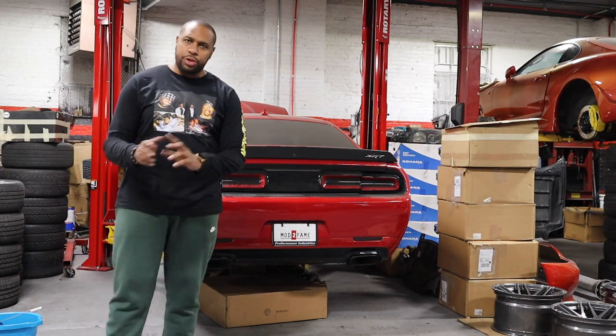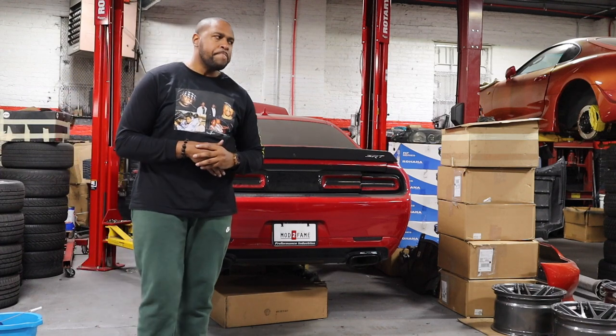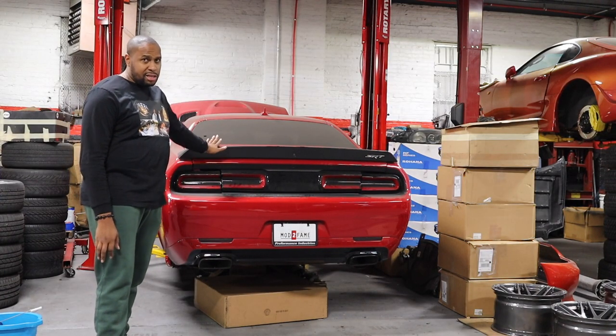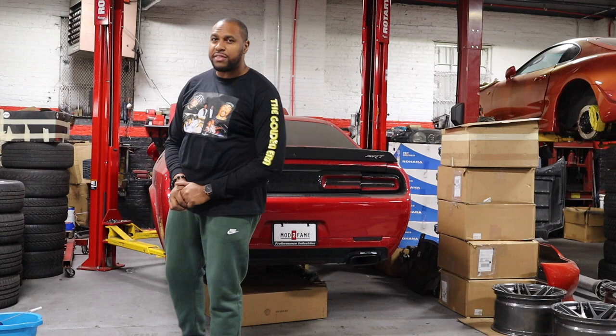So basically everything is new — well, new used. The clutch is new, the supercharger new used, the motor new used and refreshed. This car would have been done about five or six weeks ago. However, as you guys know, with the current state of things in the world right now, everything is shut down.